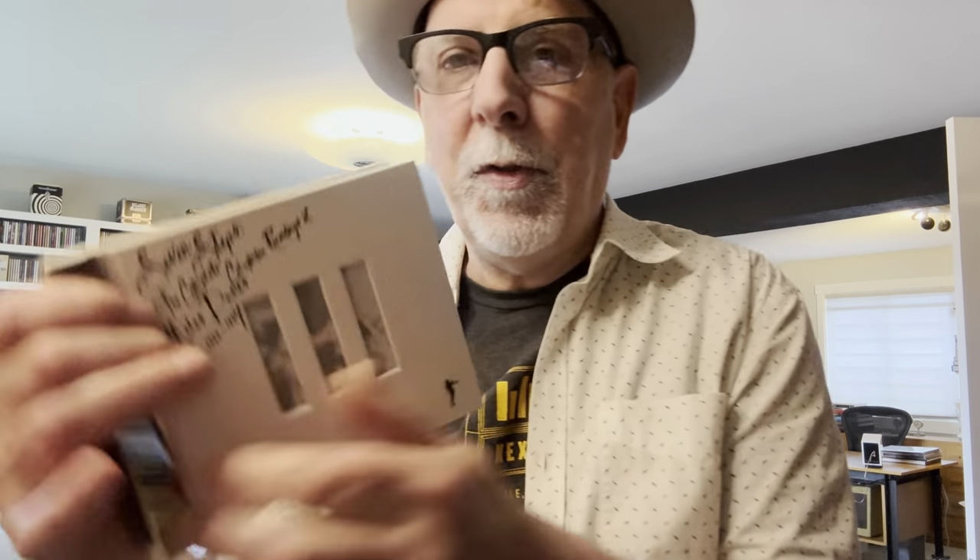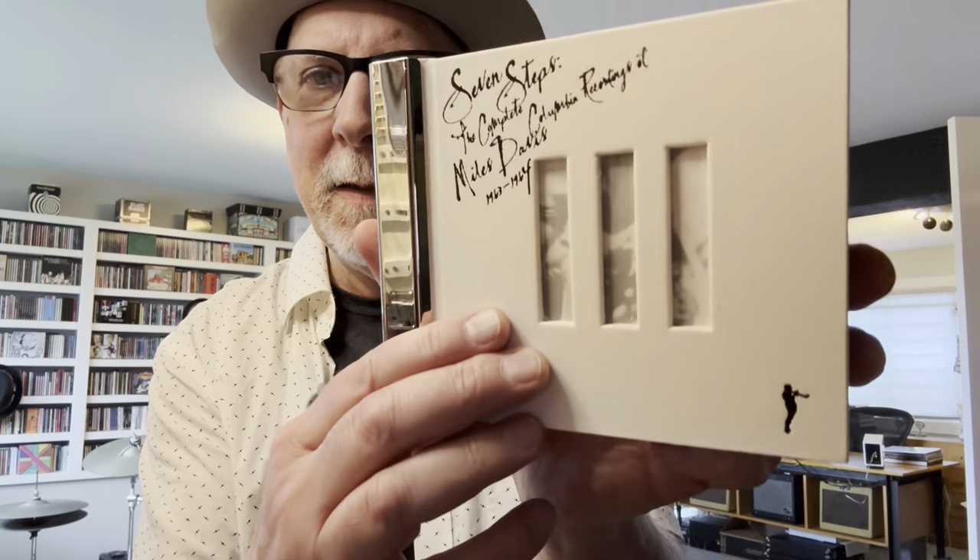These aren't for everybody because they contain every take, every outtake, every version — sometimes repeated versions. This is Miles Davis: Seven Steps — number three in the series, numbered boxes — the Complete Miles Davis Columbia Recordings from 1963 and 1964. You have your album format beautifully designed and wonderfully curated with the book, including essays and photographs from that period. This is when Wynton Kelly, Paul Chambers, and Jimmy Cobb were in the group, and Coltrane's departure in April 1960 — that period of Miles.